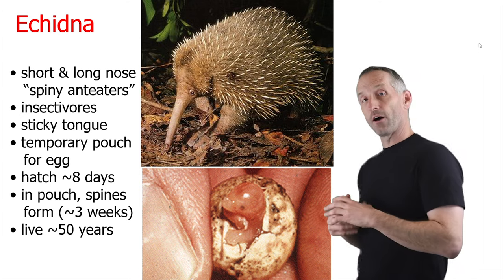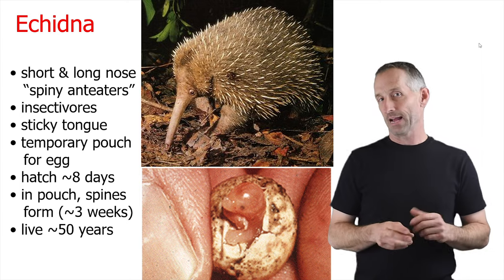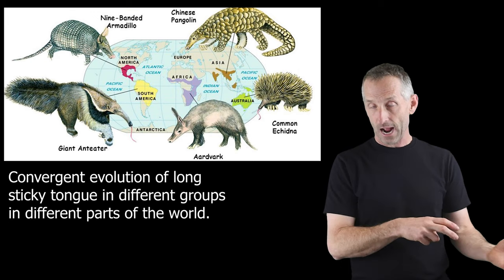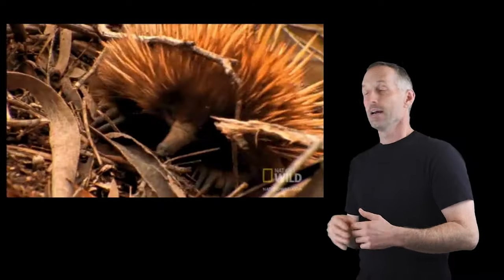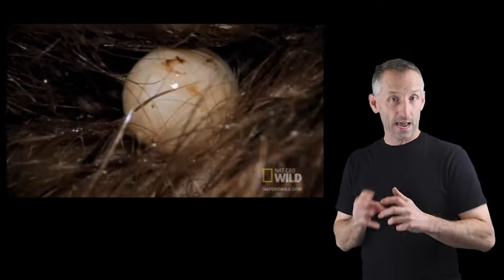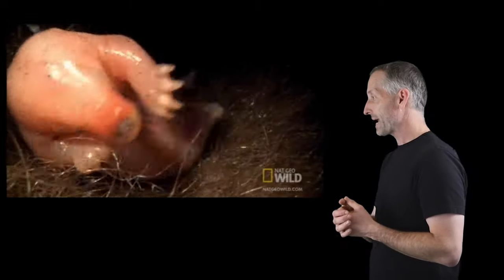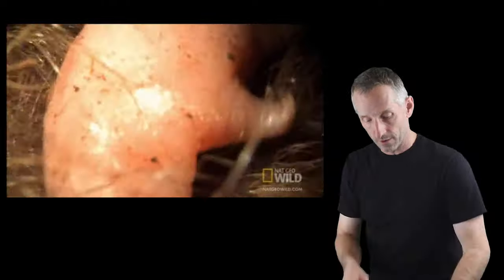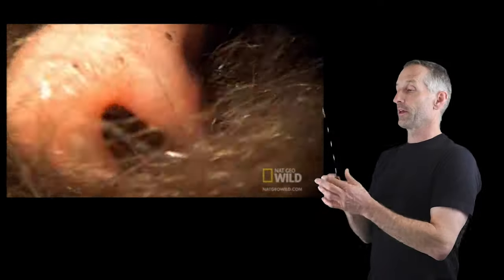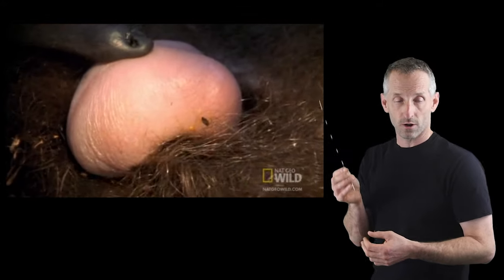The echidna is the other main monotreme. These are the short and long-nosed spiny anteaters — they're not related to actual anteaters, that's just their nickname. They're insectivores with a long sticky tongue and a temporary pouch that they hold the egg in after they lay it. It hatches in about eight days and then develops in the pouch where spines start to form. The echidna is another example of the convergent evolution of spines, like porcupines or hedgehogs.